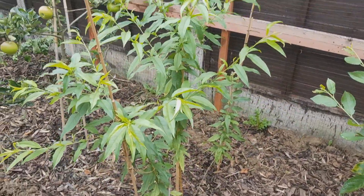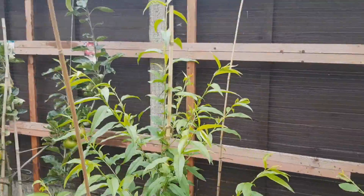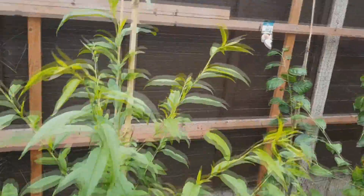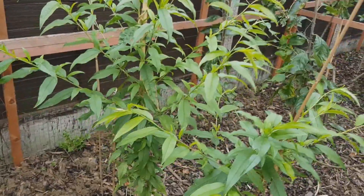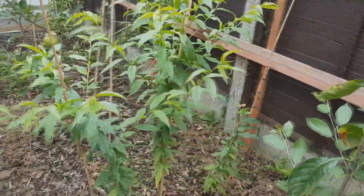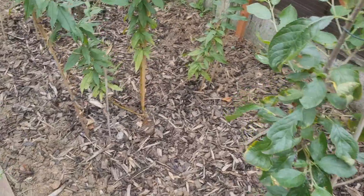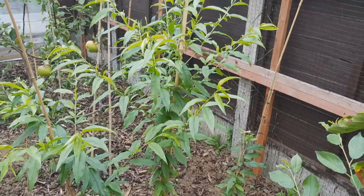Peach from seed — it's doing really well for the second year. It'll be as tall as me at the end of the season. I'm not that tall — five foot eight — but it is from the ground.